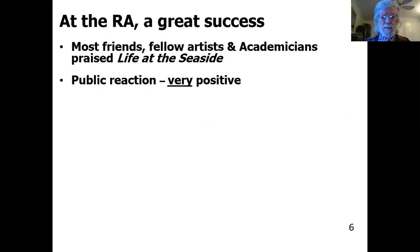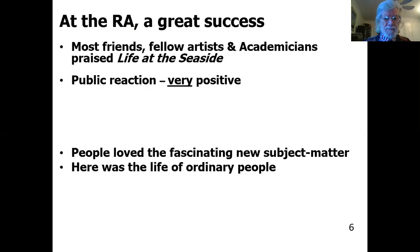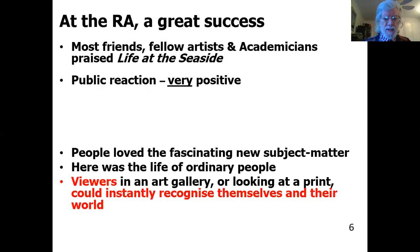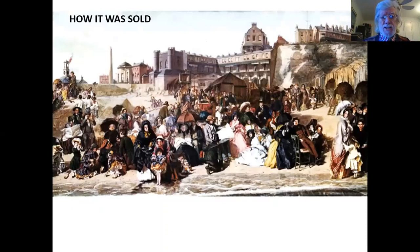The public reaction was extremely positive. People loved the fascinating new subject matter — here was the life of ordinary people. Here were Victorians looking at themselves represented in a painting. Viewers in an art gallery could instantly recognize themselves and their world. Enormous crowds formed around the painting, and a railing had to be placed in front of it to protect it. This actually happened on several occasions with Frith's paintings at the Royal Academy.